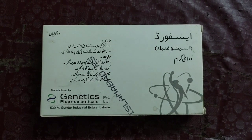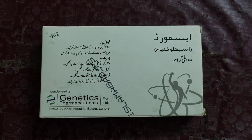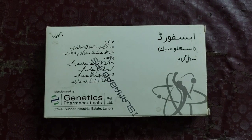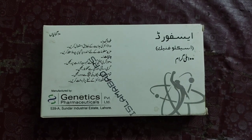Do not provide this medicine to your children and keep it out of reach of children, because it can be harmful for children and also for persons who are not suffering from the disease it is intended for.